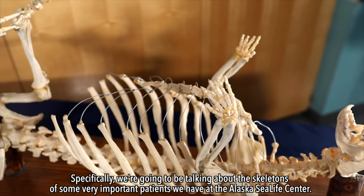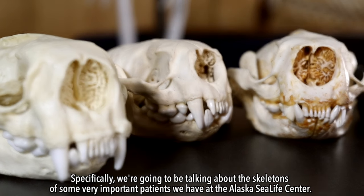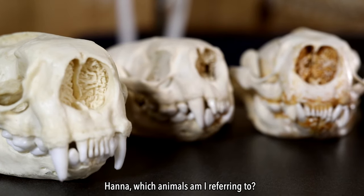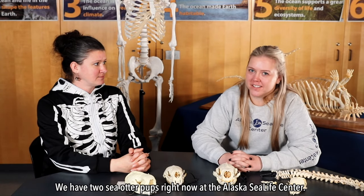Specifically we're going to be talking about the skeletons of some very important patients we have at the Alaska Sea Life Center. Hannah, which animals am I referring to? We have two sea otter pups right now at the Alaska Sea Life Center.